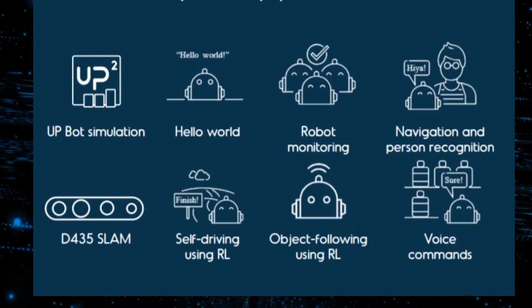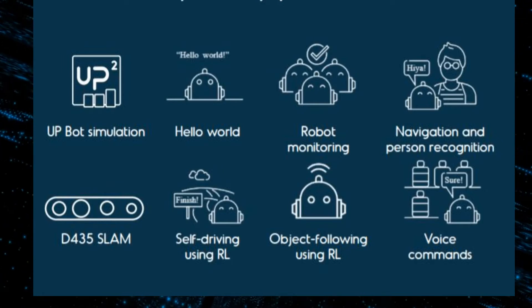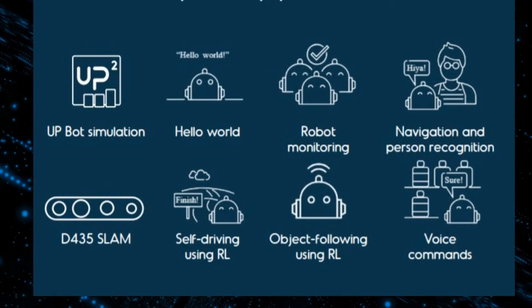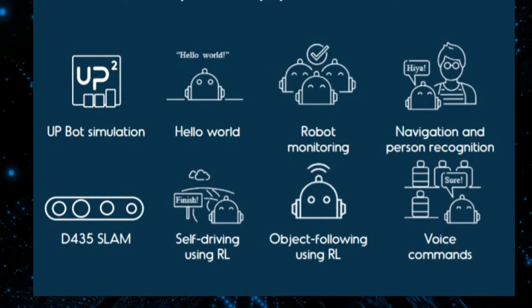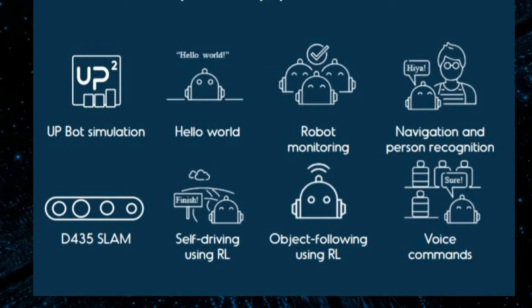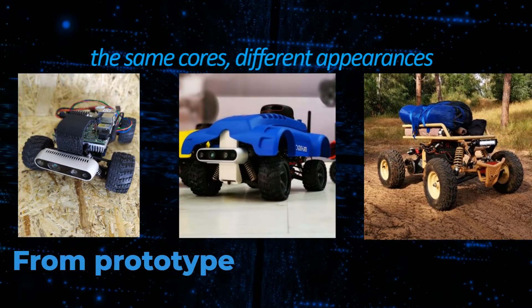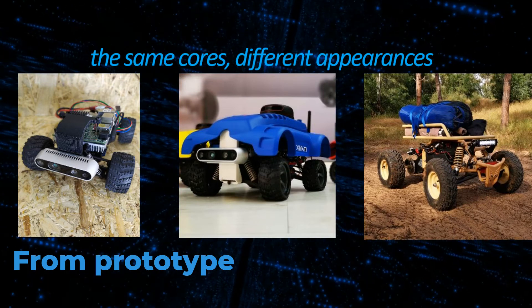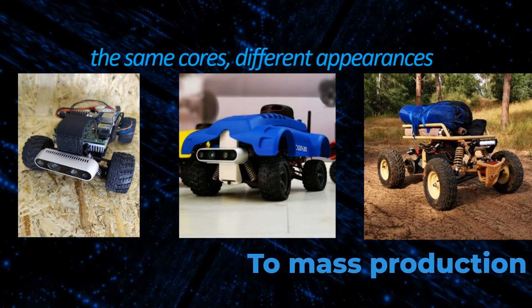By utilizing AWS RoboMaker services, developers also have access to open-source ROS packages to help build applications quickly, and run simulations in virtual environments to train their modules before deploying a single prototype. No more hassles to try out hardware and software compatibility — we commit to provide a platform to bring you from prototype to mass production.